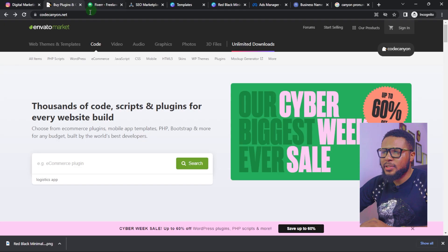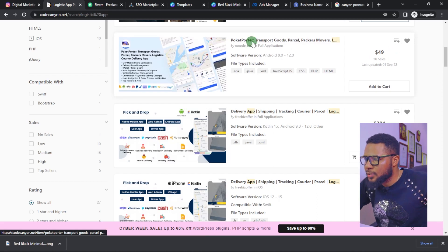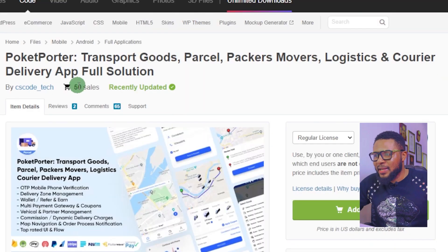Come over to codecanyon.net and search for 'logistic apps.' There are a lot of logistic companies doing business manually, so this is an opportunity to supply them apps so they can start running their businesses digitally — someone can easily book a delivery rider without calling on the phone. A lot of logistic companies want this but think it's too expensive. Go through the list and select the most affordable option. This one is $49 — click select to open it.